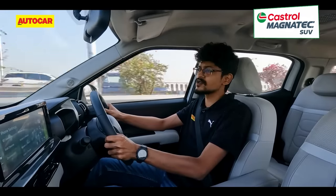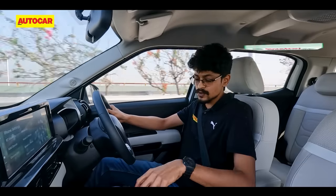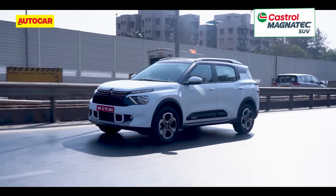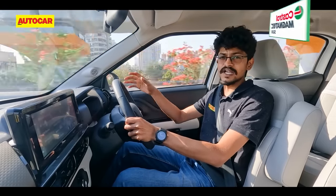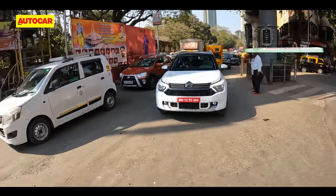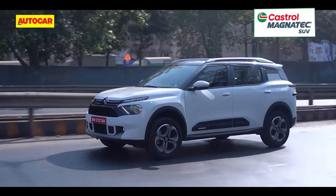The C3 Aircross automatic also comes with the option of manual control for the gearbox, but not via paddle shifters on the steering wheel — it is via a tiptronic function on the gear lever. The manual shifter works well and helps you keep the engine in the meat of the power band when required. What I also like about this gearbox is its off-the-line response. When you're stationary, you just have to prod the throttle gently and the C3 Aircross will go forward without hesitation. We're yet to test it for performance and fuel efficiency, so stay tuned for that.